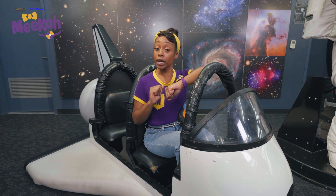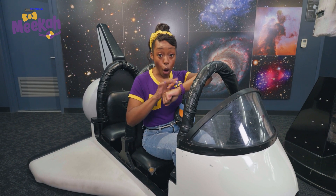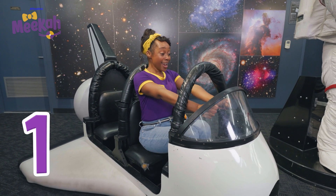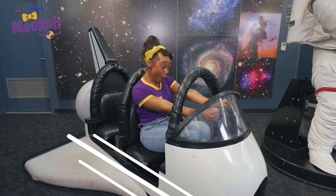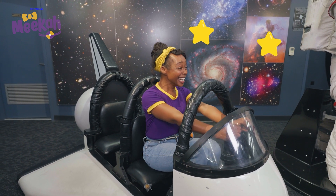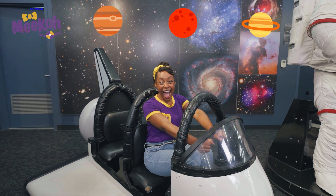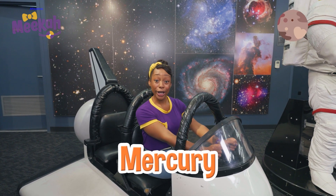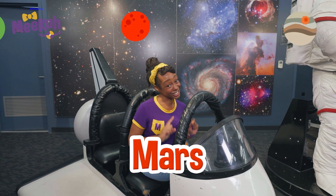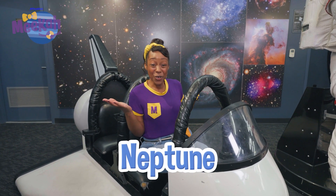Mission Control, it's Commander Mika here. My astronaut buddies and I are ready for takeoff. Counting down in three, two, one. Wow, I can see so many stars and planets. I can see Mercury and Venus and Earth and Mars and Jupiter, Uranus, Saturn, and Neptune.